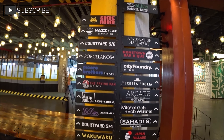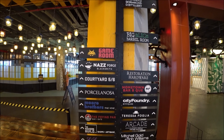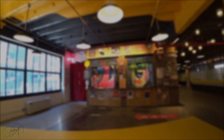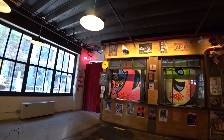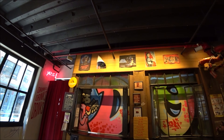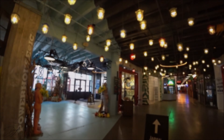Just look how many different places they have — so many different restaurants, bars, and everything. It's just incredible.